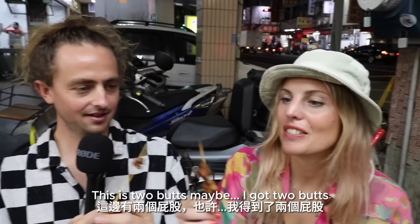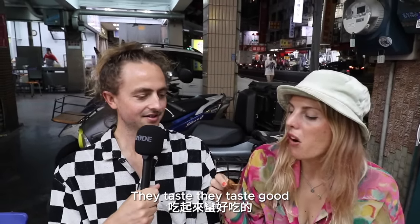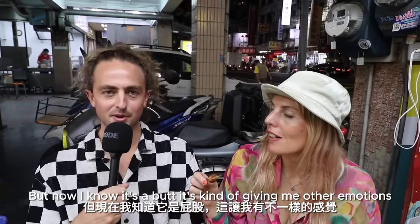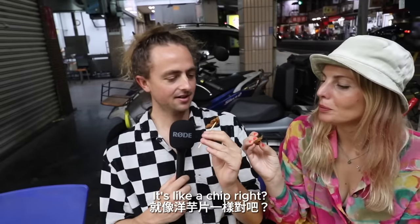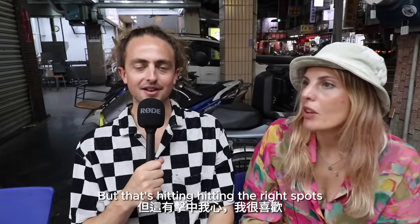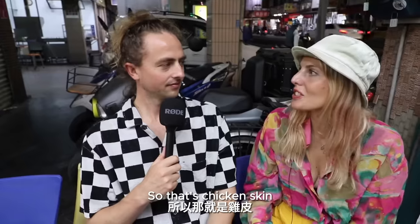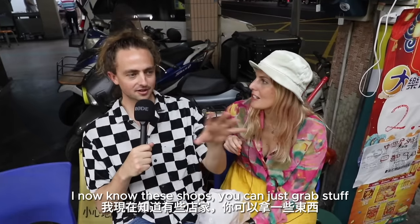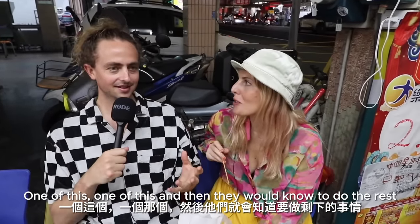My first chicken butt — maybe my last? Okay, I've got two butts. I never thought I'd say it, but chicken butts are good. They taste good. I mean, it's like chicken, but now I know it's a butt — it's giving me other emotions. It's good that they're using all parts of the chicken: the skin, the butt. It's like a chip. That feels unhealthy, but it's really, really delicious. Normally I would never choose it because I don't know what it is, but now I'm happy I tasted it. I now know with these shops you can just grab stuff — they will sort you out. I feel less intimidated now.